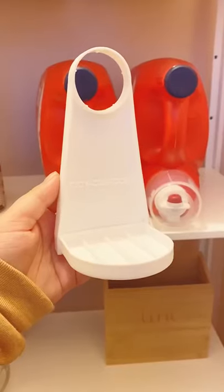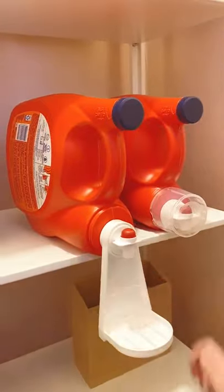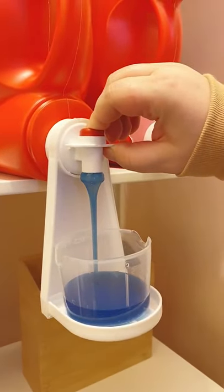Amazon home gadgets you need. First up is this tool you can attach to the bottle of your detergent to hold the cup and prevent any spills. It will catch any detergent drips and prevent a lot of messes.